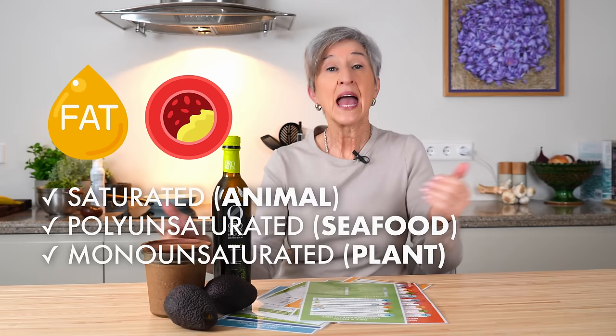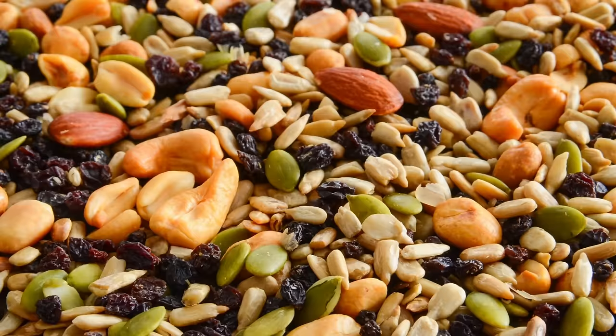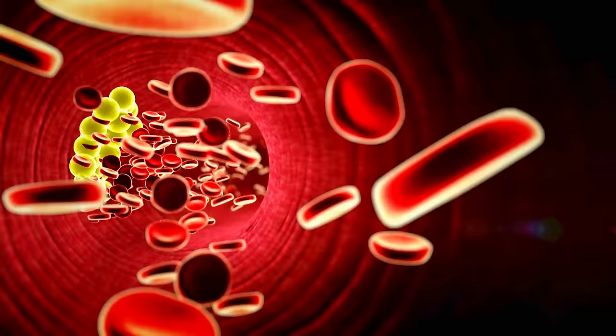The Mediterranean diet is famous for including the best kind — monounsaturated fat all day long in the form of extra virgin olive oil, avocados, nuts, and seeds. The good news is that including it is one way to help combat the negative effects of high cholesterol in your bloodstream.